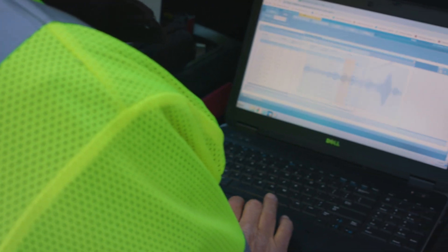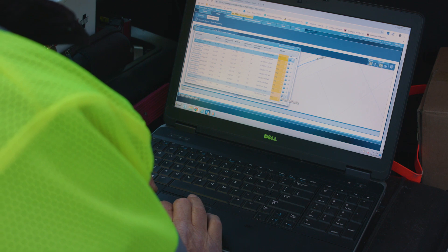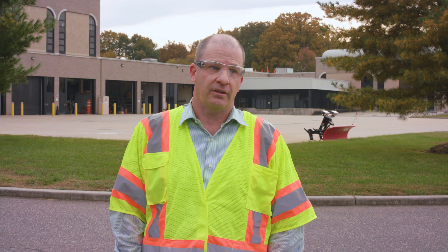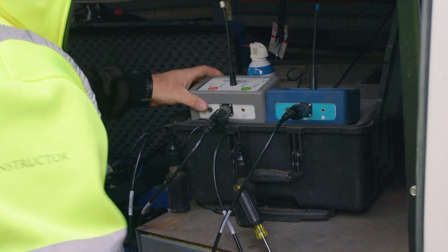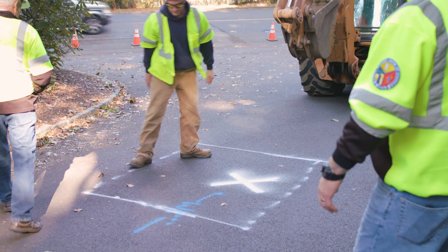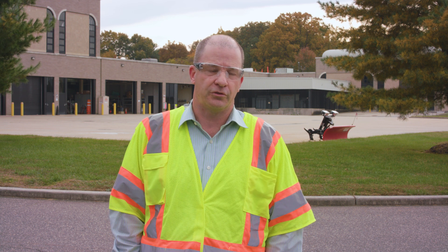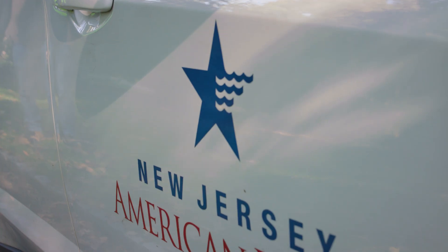The Ecologix technology allows us to identify leaks while they're small. It also allows us to prioritize larger leaks versus small leaks. So if we're in an area where we have multiple leaks, we can ask: which ones have the most impact? Is it surfacing? Is it large? Has it grown? What's the trend over time? Because we don't have unlimited resources in terms of trucks, crews, and repair contractors, we have to identify which ones have the most criticality.